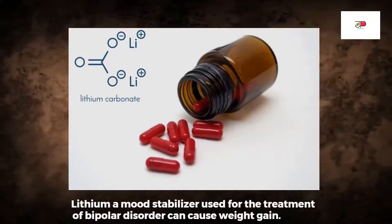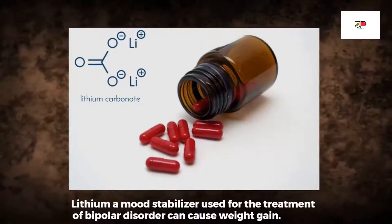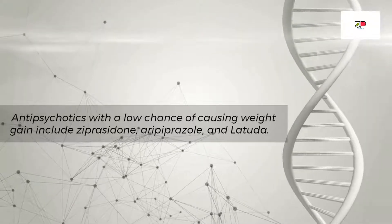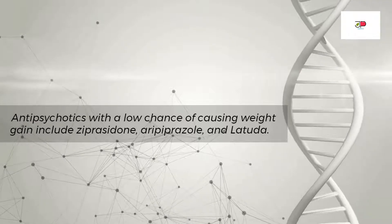Also, lithium — a mood stabilizer used for the treatment of bipolar disorder — can cause weight gain. Antipsychotic drugs with a lower chance of causing weight gain include ziprasidone, aripiprazole, and Latuda.